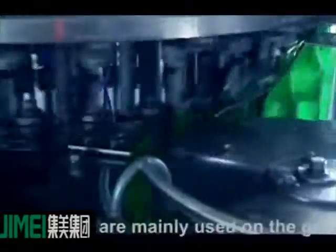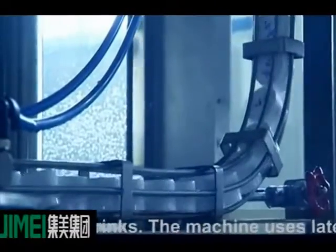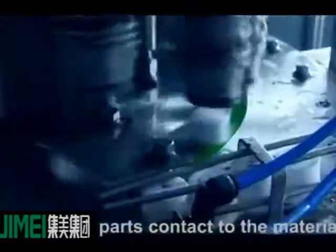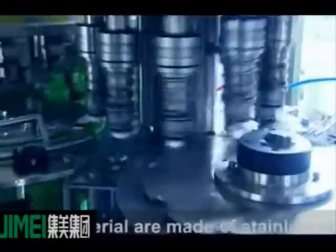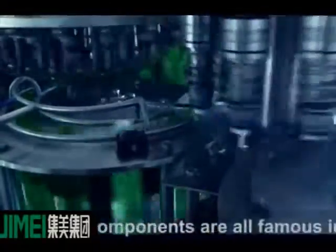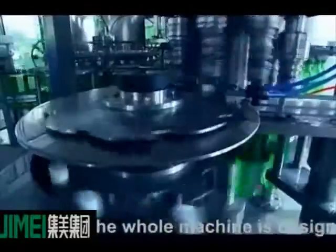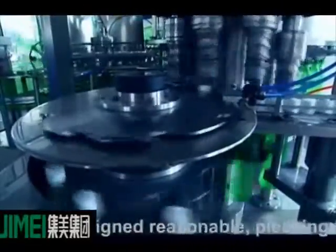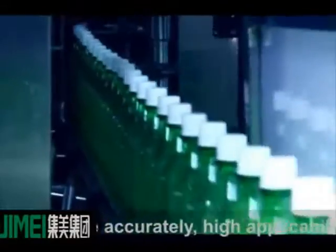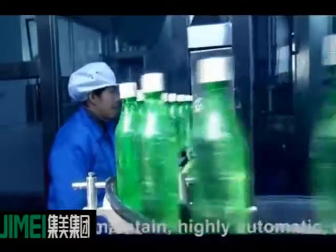The carbonated drinks mixer we made is mainly used for the gas and liquid mixing of carbonated drinks. The machine uses the latest PLC technique. All parts in contact with the material are made of stainless steel. The key electrical components are all famous international brands. The whole machine is designed to be reasonable, pleasing to the eye, fully functional, highly accurate, with high applicability, easily controlled and maintained, highly automatic, and stable in operation.